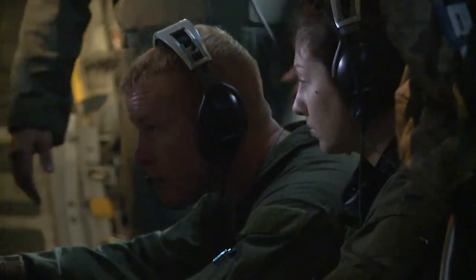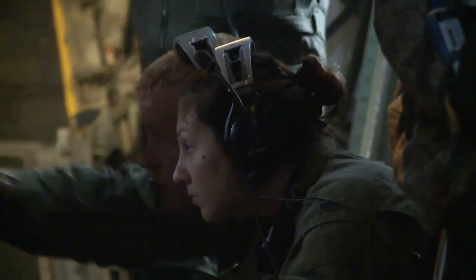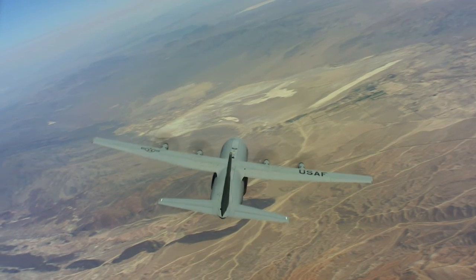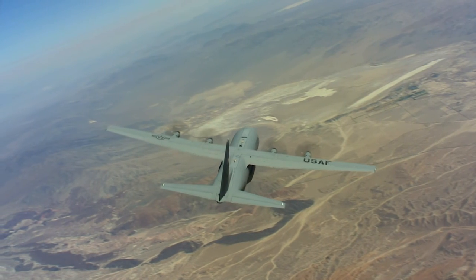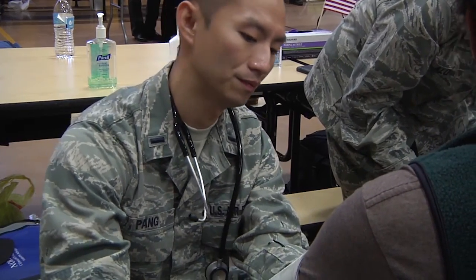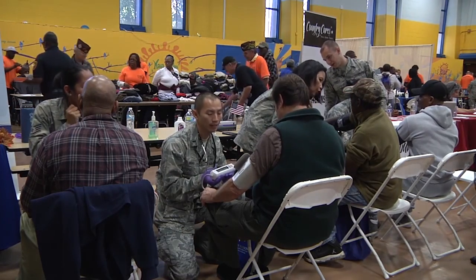We also have the Reserve GI Bill, available to you for 36 months. If you're a full-time student, you can use up to $368 a month. Along with the Reserve GI Bill, some career fields qualify for an additional $350 kicker, so you're looking at potentially getting around $700 to $800 a month just for going to school full-time, depending on what benefits you can utilize.